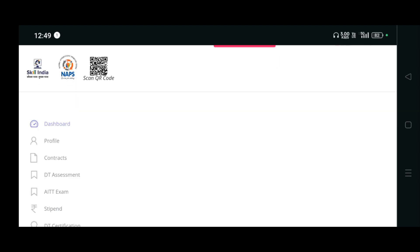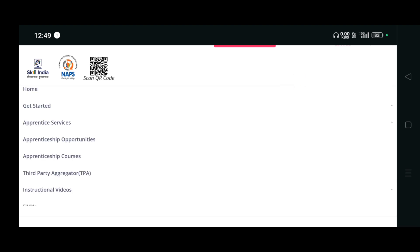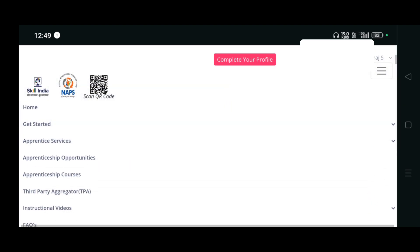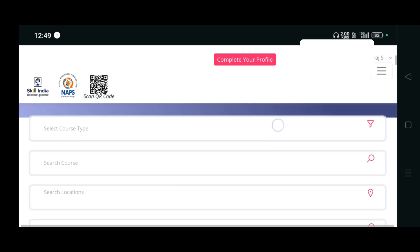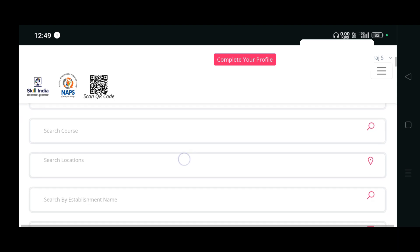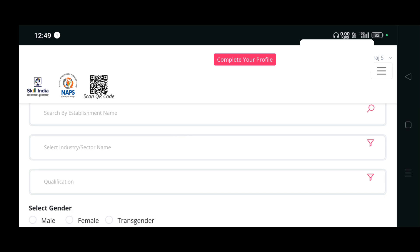After filling out everything, you have to click the three lines and click on Apprenticeship Opportunities. If you scroll down, you can put your course type, your course, your location - any one filter is also enough.